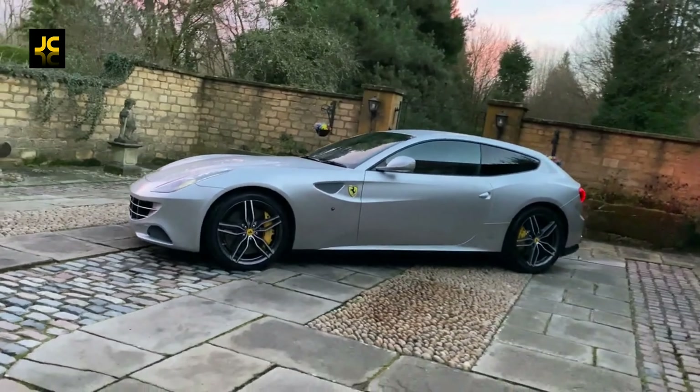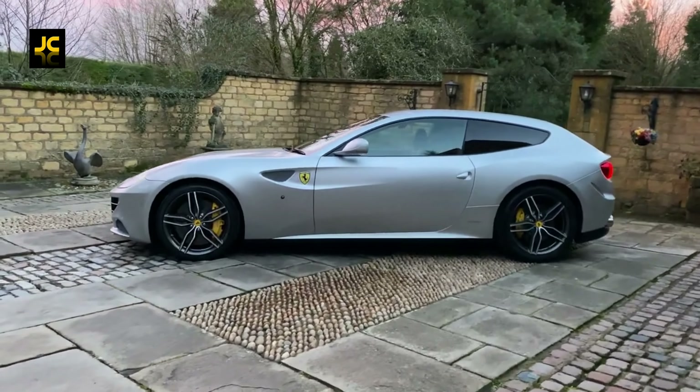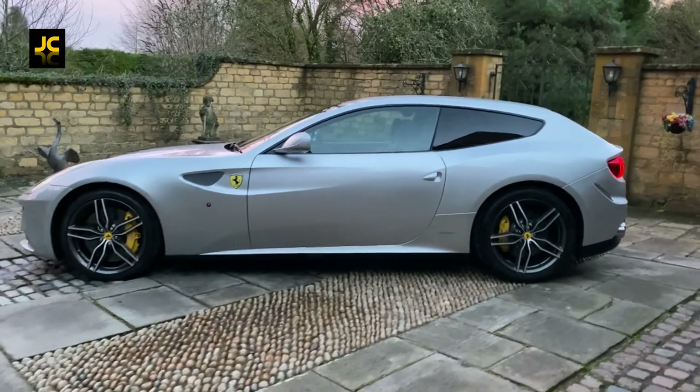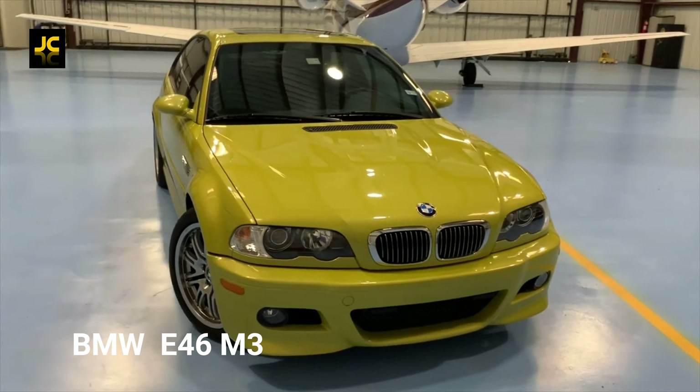Hello and welcome, I'm James. At some point you might want to treat yourself to a fast, appreciating-in-value modern classic GT car. There are quite a few to choose from — here's just a few.